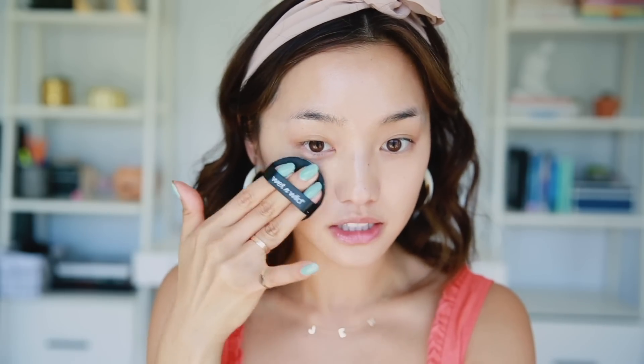Now I'm going to move straight into foundation. I'm using the Wet n Wild Cushion Foundation — this is also SPF 15, so we've got that extra coverage, and I am in the shade Nude Beige. I really like the coverage in this cushion because I like how my skin still peeks through but it's still really buildable.